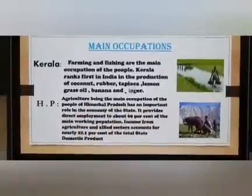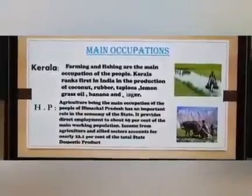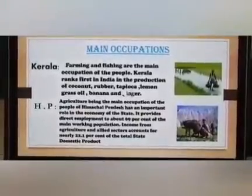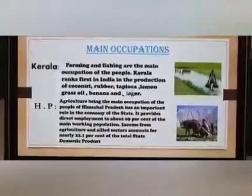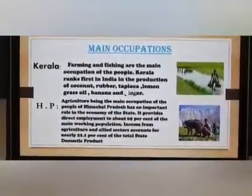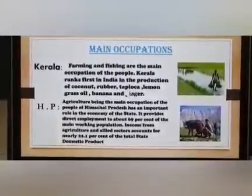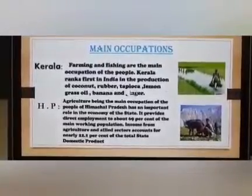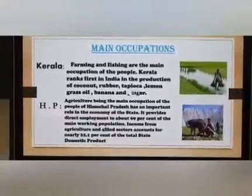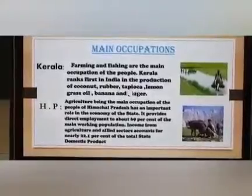Moving on to the main occupations of people in Kerala and Himachal Pradesh. In Kerala, farming and fishing are the main occupations of the people. Kerala ranks first in India in the production of coconut, rubber, tapioca, lemon, grass oil, banana and ginger. In Himachal Pradesh, agriculture is the main occupation of people, and forestry, tourism and industrial growth also play an important role in the economy of the state.